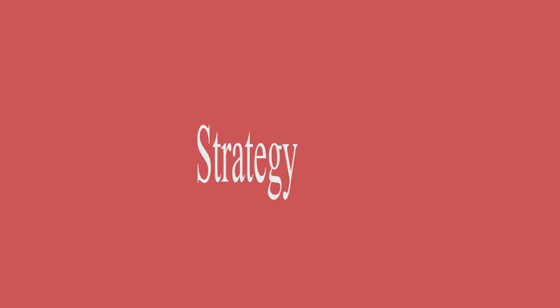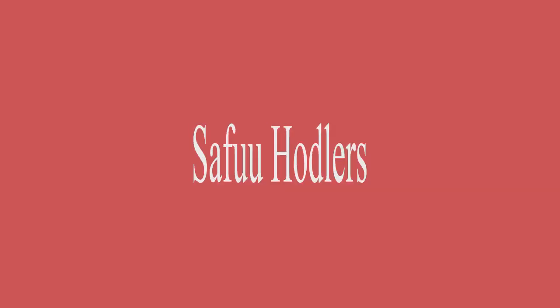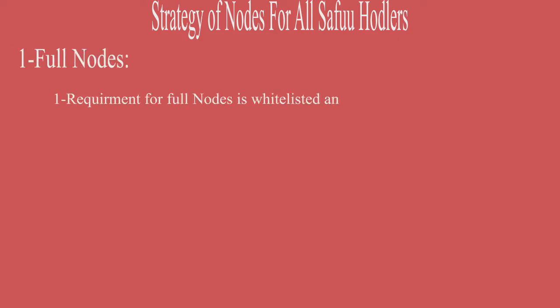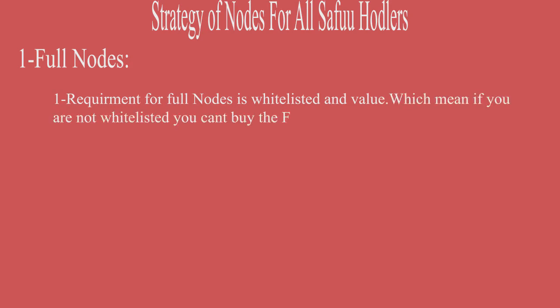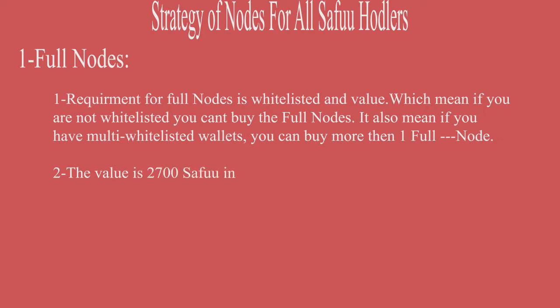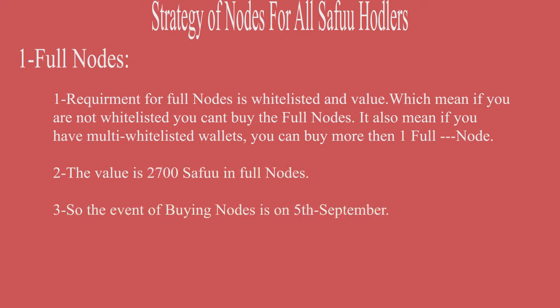Strategy of nodes for all SefuX holders. Number one strategy is the Full Node. The requirement for Full Node is whitelisted and value, which means if you are not whitelisted you cannot buy the Full Node. It also means if you have multiple whitelisted wallets you can buy more than one Full Node. The value is 2700 SEFU for a Full Node.